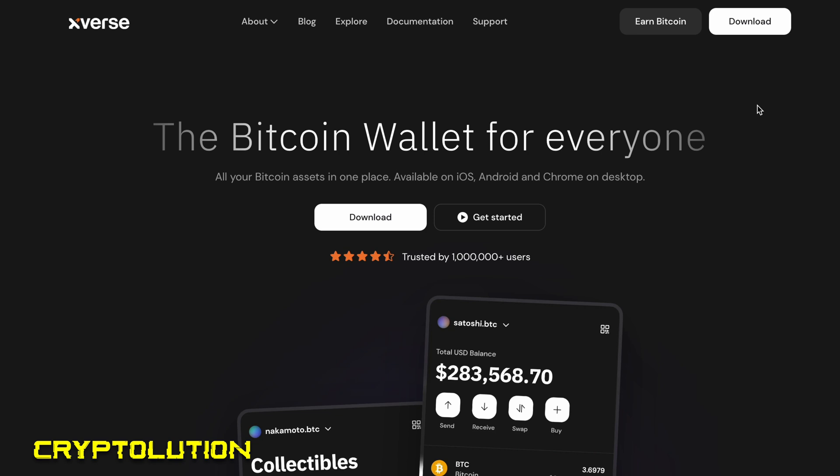I'm partnering with Xverse because I really want all of you to understand why it's important right now to download this app and get exposure before we go into the next Bitcoin bull market. When Bitcoin enters a bull market cycle, you can expect ordinals and especially Rune tokens — which are built on top of Bitcoin — to also skyrocket.